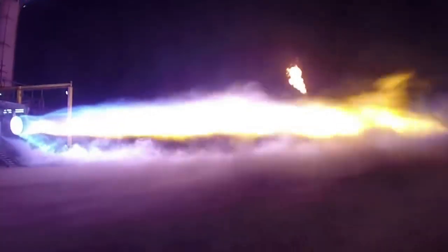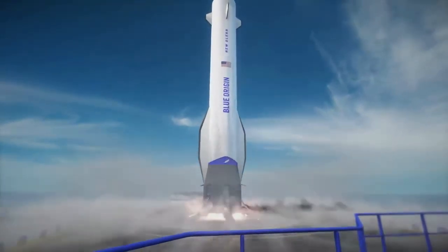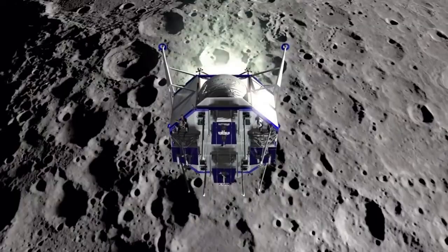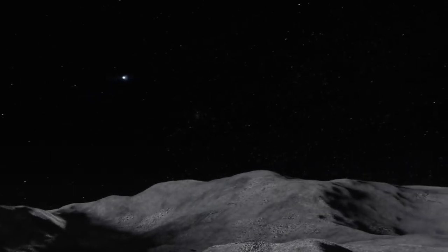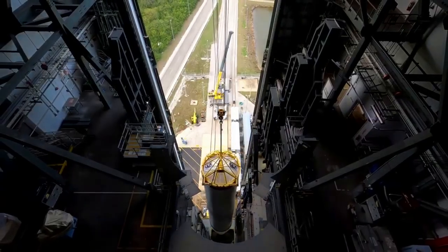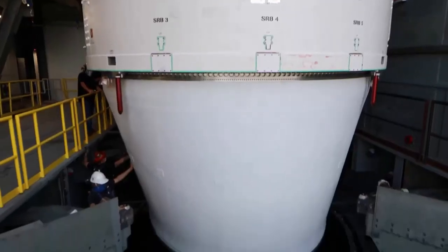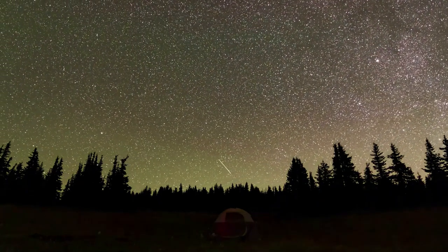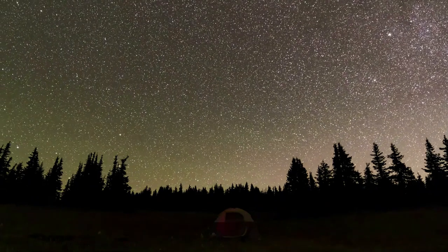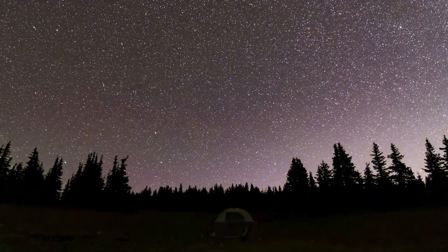Blue Origin has been working on many different projects over the past few years. In recent months and weeks especially, the company has provided some valuable updates on both BE-4 and BE-7 engine progress. This helps give us an idea of what to expect in the future regarding Vulcan, New Glenn, and even Blue Origin's lunar lander. However, the company still has a lot of work to do prior to the launch of these next-generation rockets. We will have to wait and see how it progresses and the impact it has on the space industry. Thank you very much for watching. We'll see you next time.